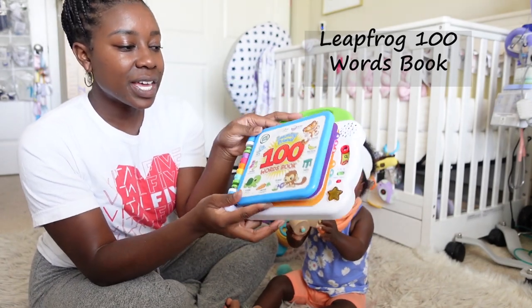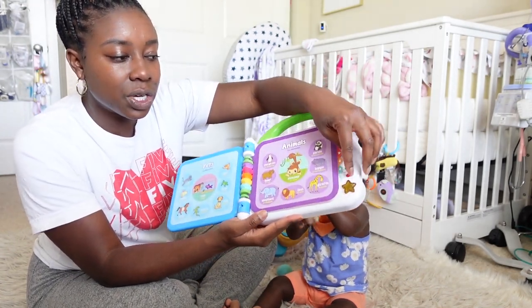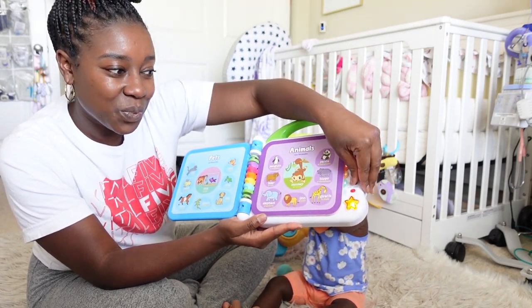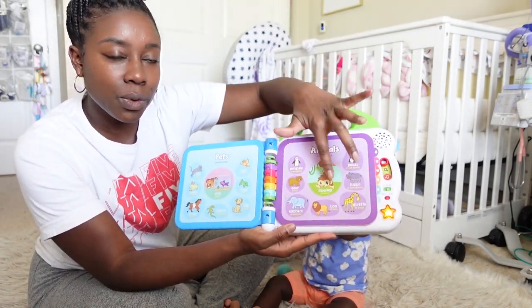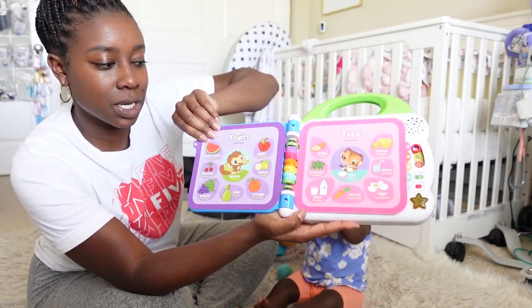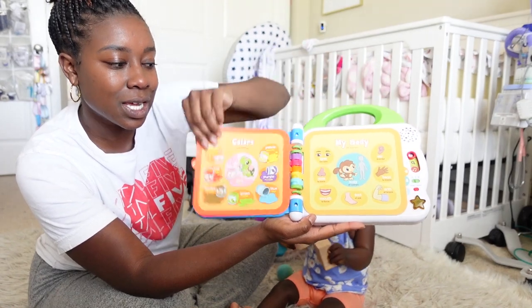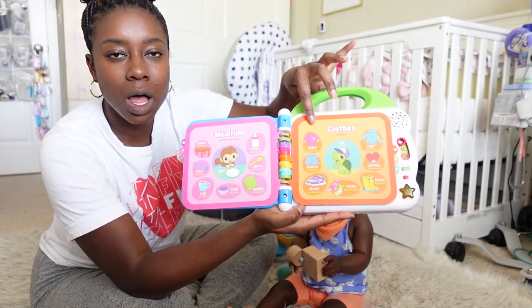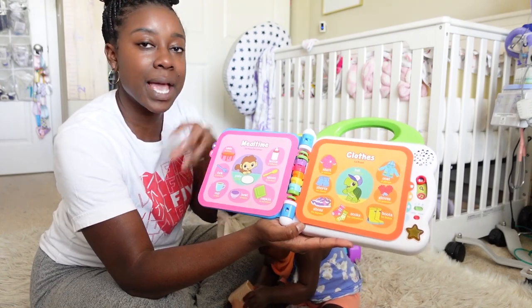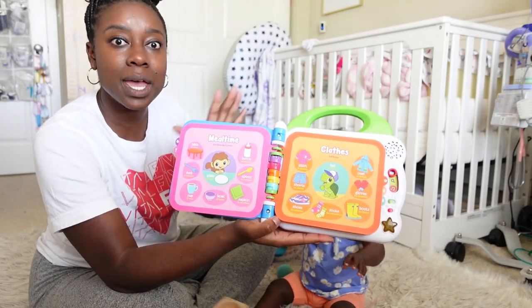Another toy we're going to show you is this word book — 'Learning Friends' by LeapFrog, the First 100 Words for your kiddo. It's touchscreen, so you can do English or Spanish, and there are different pages: pets and animals, fruits and food, clothes. It's great because it gives your child a visual as well as saying the word, and if there's an animal like a monkey it makes a sound too. Association and word recognition is something we're really working on, and it gives her the independence to pick whichever page she wants.